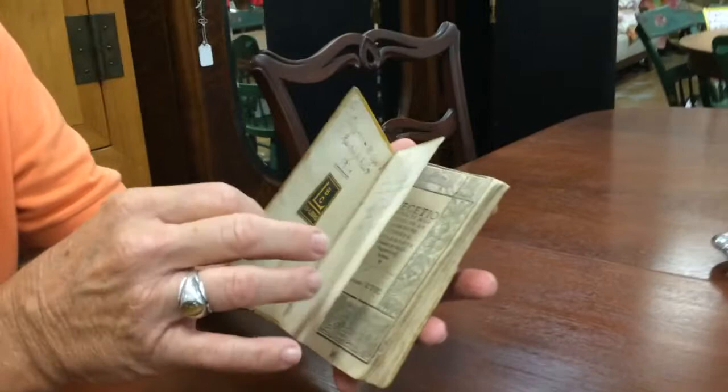This is to complement the video giving you a brief idea of the actual history of this book. This is going to show you the condition of the book — the calf hide cover.